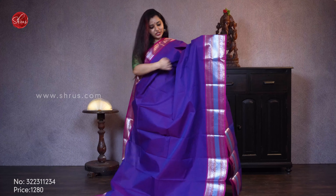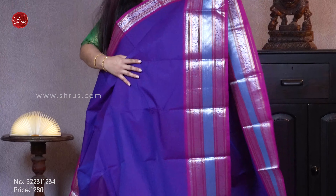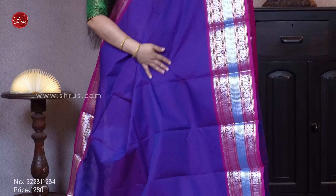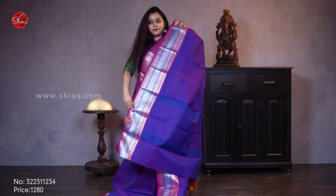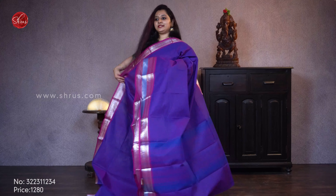Next we have a purple with a magenta pink. It comes with silver jerry borders on either sides with peacock and chakra buttas. A beautiful striped jerry pallu. Priced at 1280.